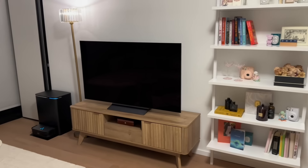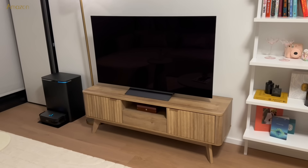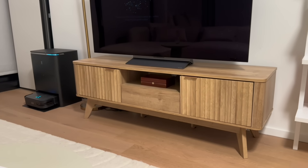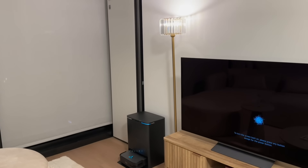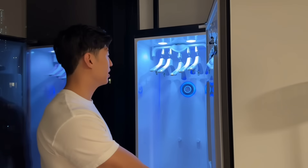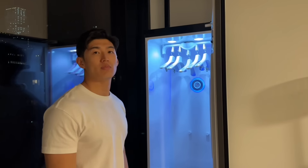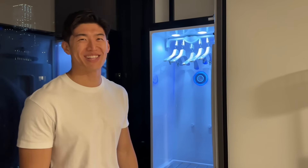We have our TV from LG and then this console table that we were influenced on TikTok to buy — we got it on Amazon. It's very aesthetic but it was super difficult to assemble; it took three days. You can actually store a lot of things in it. We have our robot vacuum which we use every day. In this little nook we have our LG Styler — it looks like a fridge but steams all our clothes, which is really helpful for wrinkles. My favorite part is the sanitizing function — we put our blankets, stuffed animals, backpacks, and pillows in there to sanitize and freshen them.